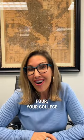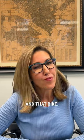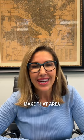Number four: your college diploma. Nobody wants to see your college diploma, so put it away. And remember, people are nosy — you don't want them to see that anyway. Number five on the list: kids' toys. That beautiful Barbie dream home and that bike — put that clutter away. Make that area clean.